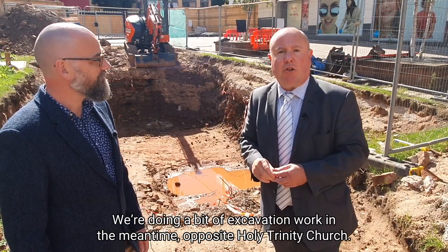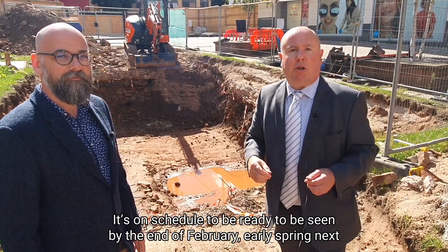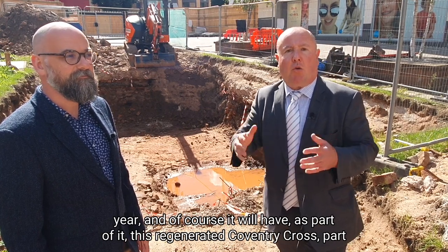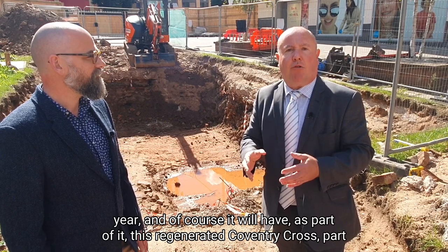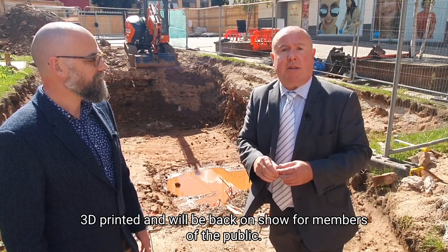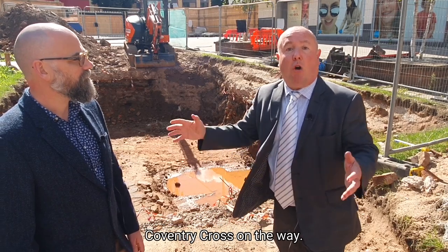So here's the location for Coventry Cross — doing a bit of excavation work in the meantime, opposite Holy Trinity Church. It's on schedule to be ready to be seen by the end of February or early spring next year. Of course, it will have as part of it the regenerated Coventry Cross, including the original King Henry the Sixth statue that has been completely 3D printed and will be back on show for members of the public. Coventry Cross is on the way.